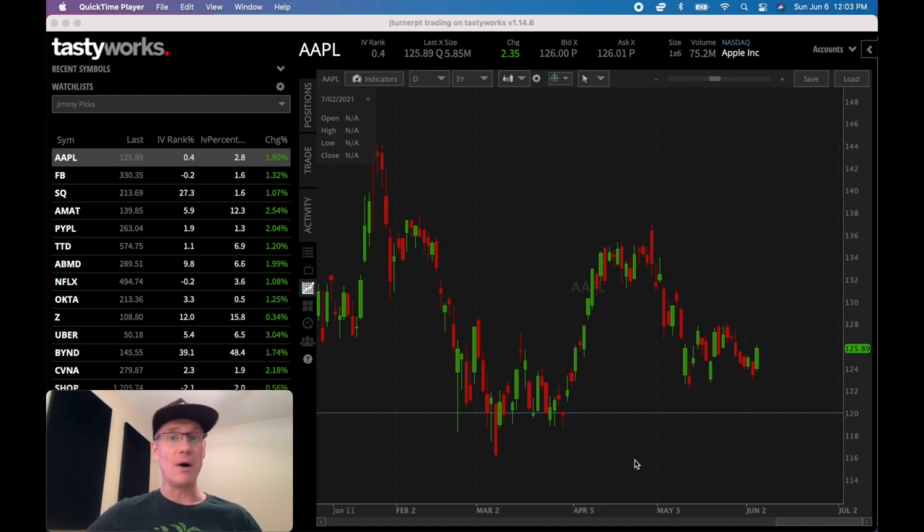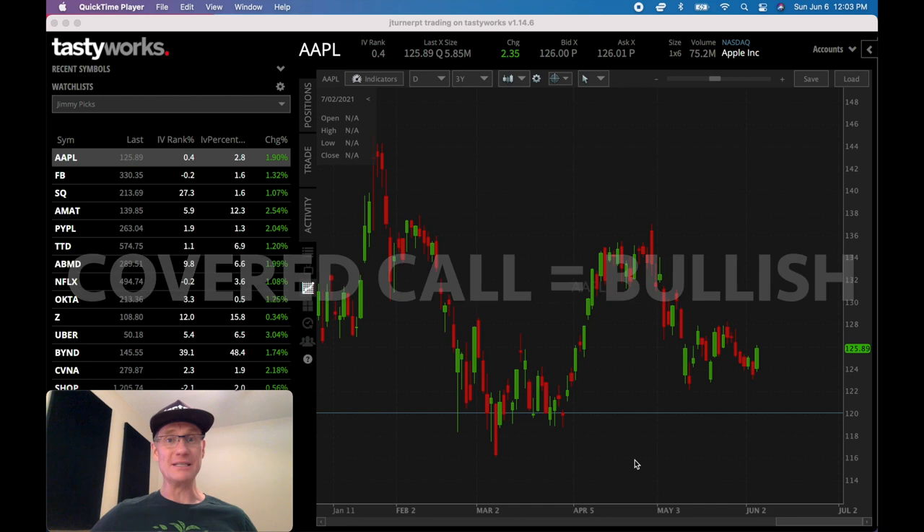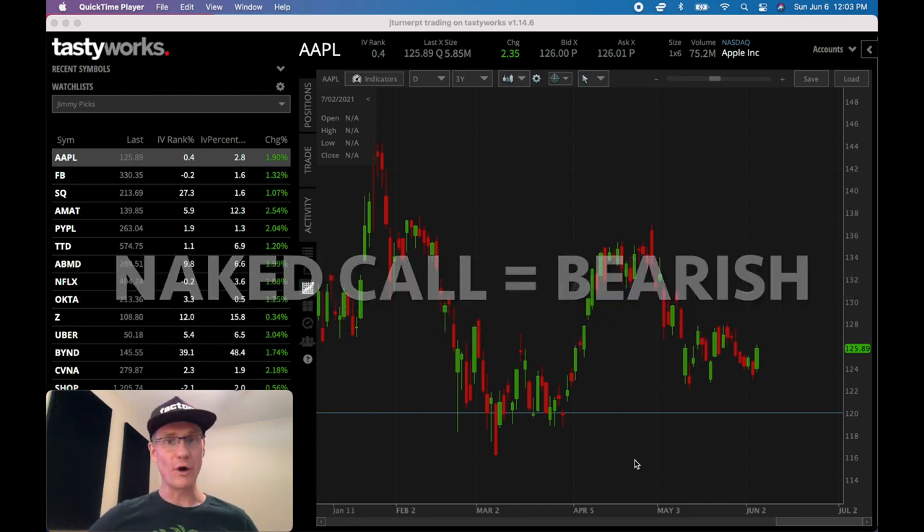When we get into talking about a covered call versus a naked call, the covered call is bullish and the naked call is bearish. Let's talk about the differences, starting with our old friend the covered call. With the covered call, this just means that you own the shares — that's what covered means. Naked means you don't own the shares; covered means you do. Let's create an example with Apple.